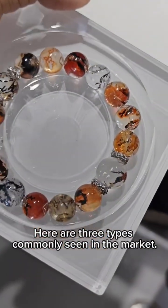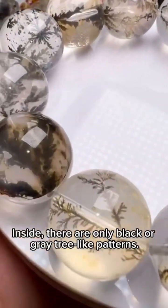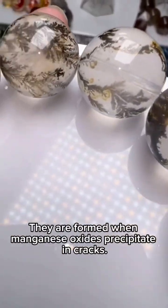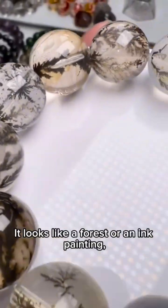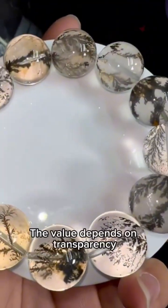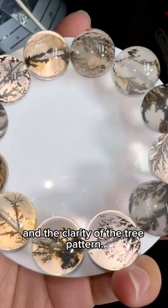Here are three types commonly seen in the market. First, dendritic quartz. Inside, there are only black or gray tree-like patterns, formed when manganese oxides precipitate in cracks. It looks like a forest or an ink painting — overall in a monochrome tone. The value depends on transparency and the clarity of the tree pattern.